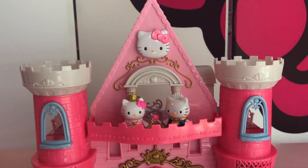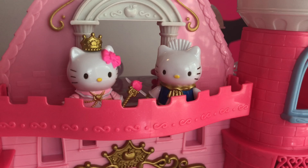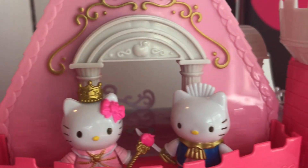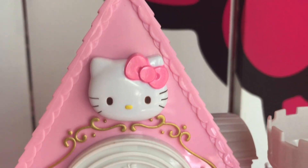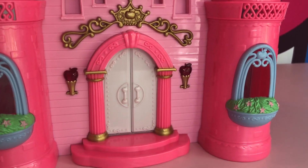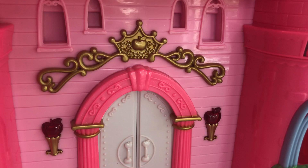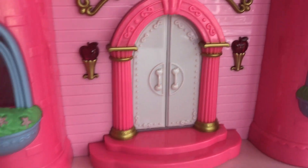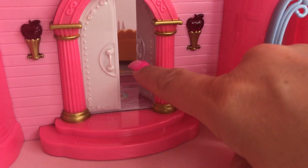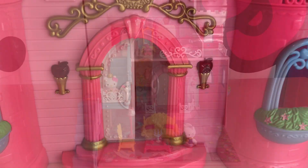We will start with looking at the outside of the castle. On the balcony you can see Princess Hello Kitty and Dear Daniel. Lots of cute apples all over the castle as well as Hello Kitty's face. Let's take a look at the front door — it's really special. You can see more really cute apples decorating the front of her castle, and when you open the door, a magical sound.